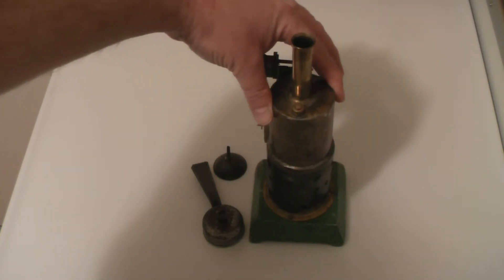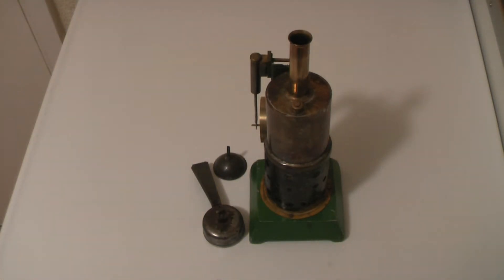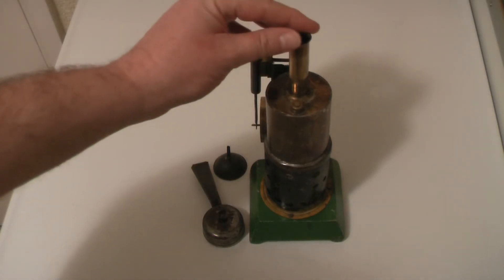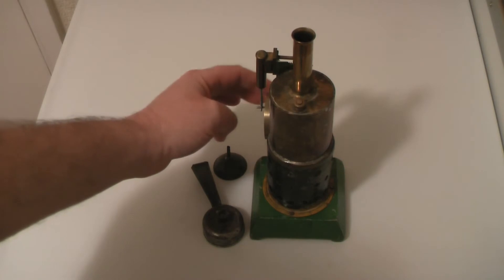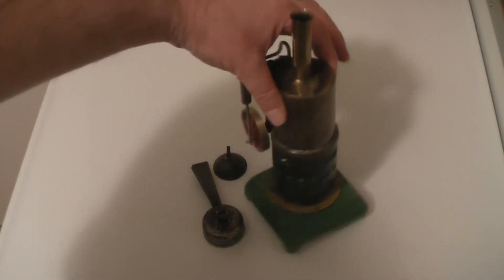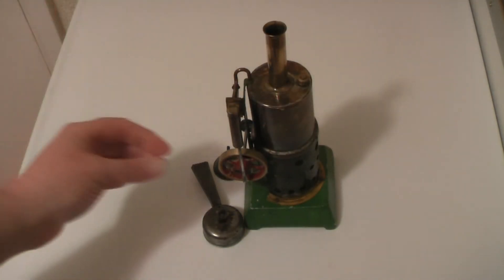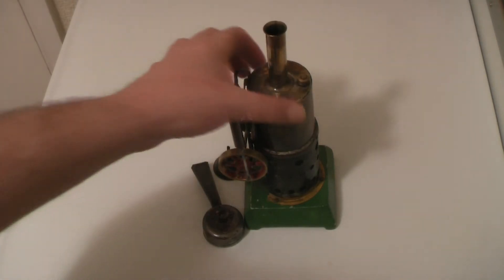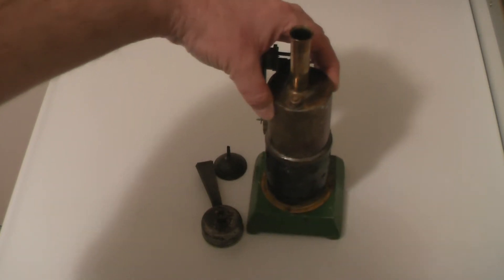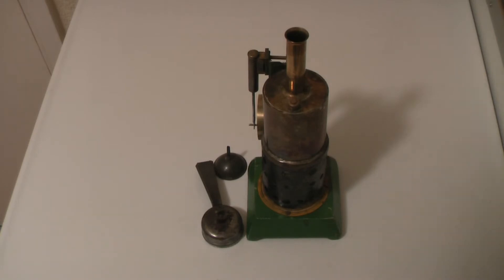The sad thing is that I've been collecting steam engines for a lot of years and I've seen thousands and thousands — and I've only ever seen three of these: this one here, the one in the book, and another one I saw a while ago. So there's obviously a production model — it was on a production line and these were manufactured.